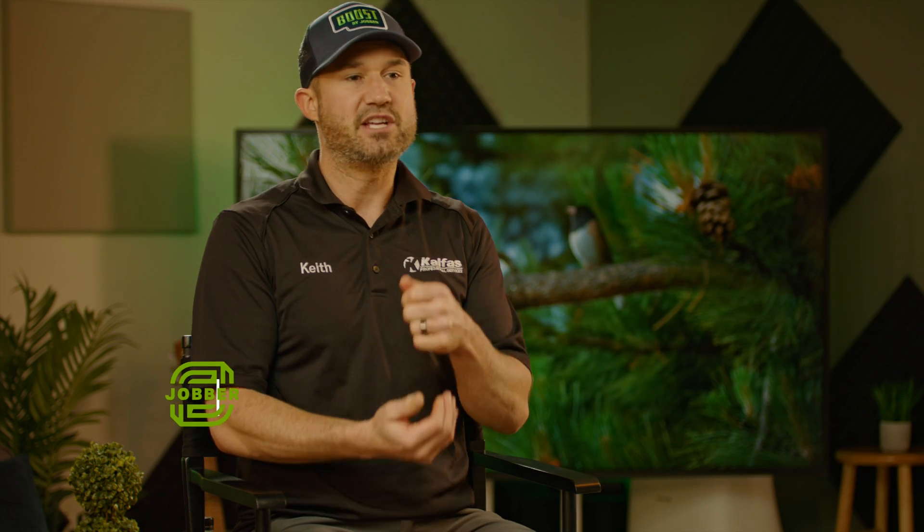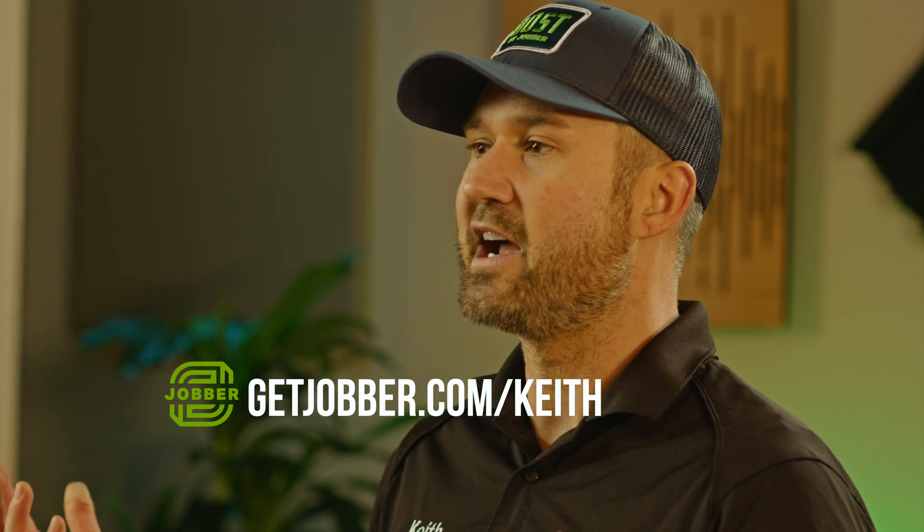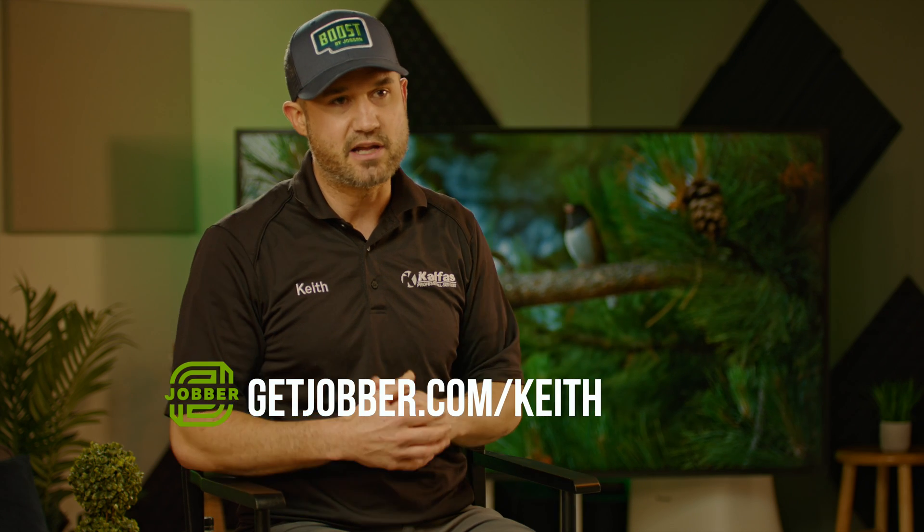If you're looking for software that works really good and is easy to use, go to getjobber.com/Keith or click the link below this video. If you decide to sign up with my link, it'll save you a bunch of money, which is cool.